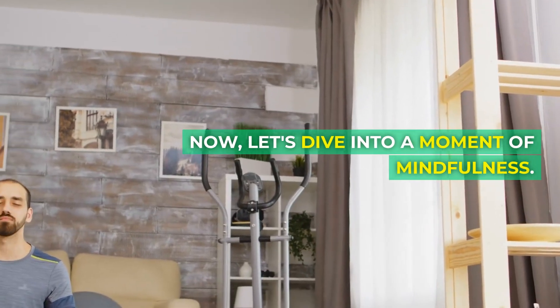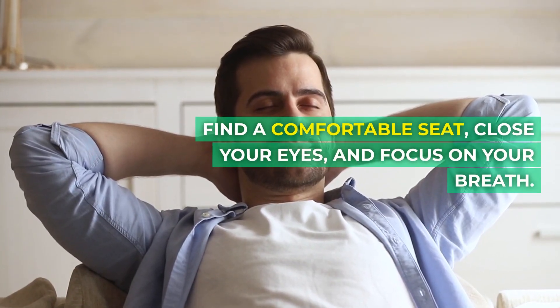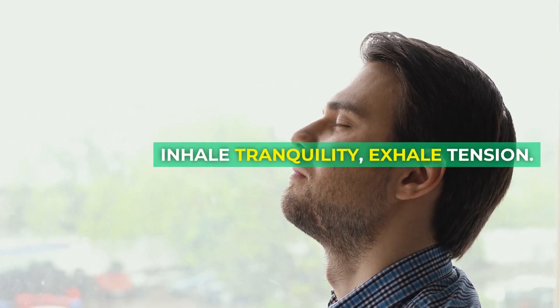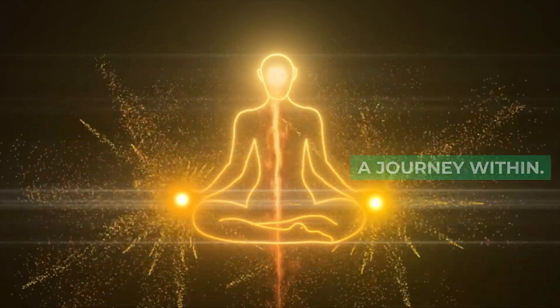Now let's dive into a moment of mindfulness. Find a comfortable seat, close your eyes and focus on your breath. Inhale tranquility, exhale tension. Mindfulness isn't a destination — it's a journey within.